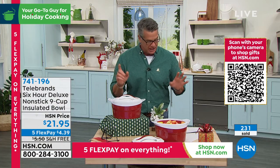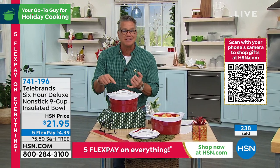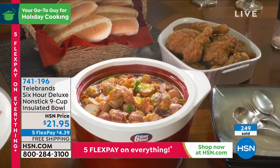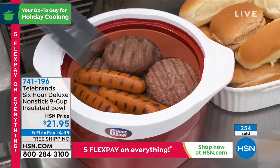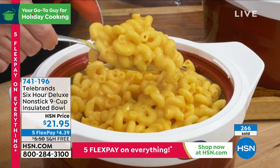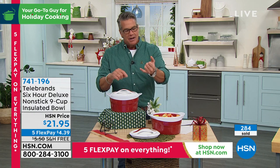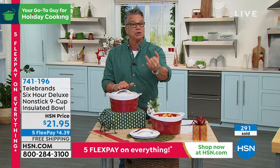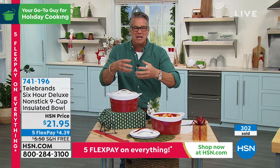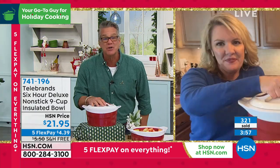Tailgating — can you imagine putting your wings in there keeping them nice and hot? Picnics, barbecue — you want to put beans in there, a trifle, pudding, burgers, or dogs. Mac and cheese is one of those things that is not good when it gets cold — it gets all gummy and you want it to stay hot. And as far as cold, I don't want to eat shrimp cocktail that's room temperature — that's disgusting.